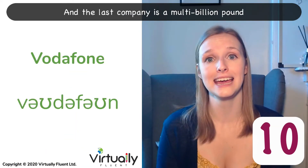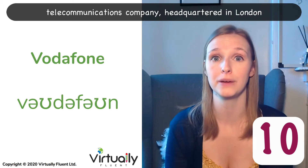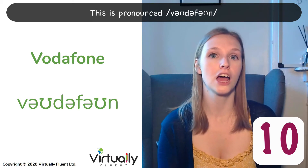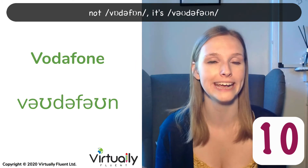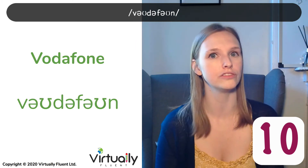And the last company is a multi-billion pound telecommunications company headquartered in London. This is pronounced Vodafone. All the vowels are very long — not Vodafone, it's Vodafone. Vodafone.